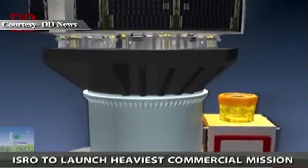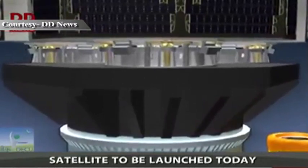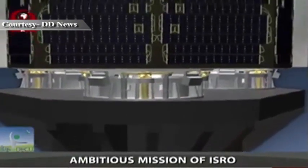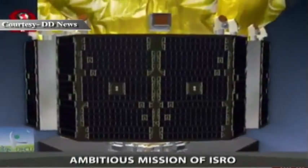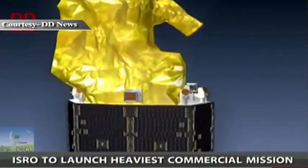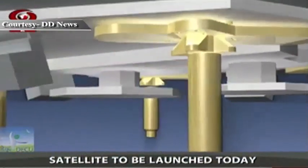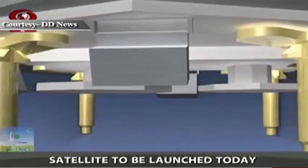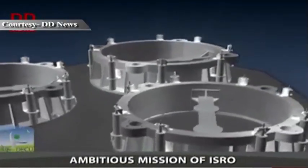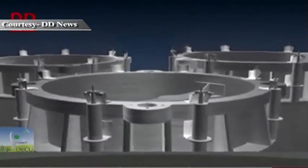A newly designed triangular deck called the Multiple Satellite Adapter Version 2, MSA-V2, has been designed and realized to house the three DMC-3 satellites, each three meters in height. Each DMC-3 satellite has a four-point pyronut-based unit called the S-Adapter. To mechanically interface them with the launch vehicle, ISRO designed and realized the Launcher Interfacing Adapter, or L-Adapter.